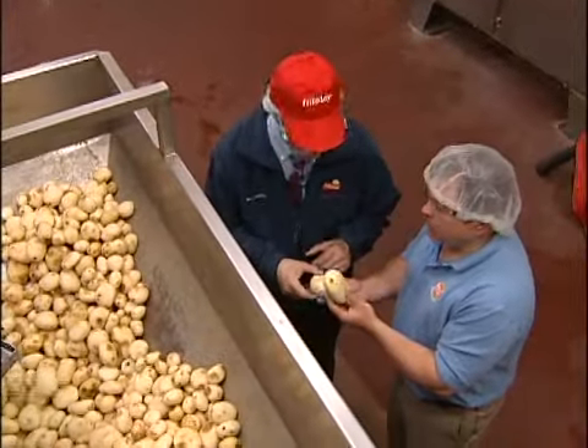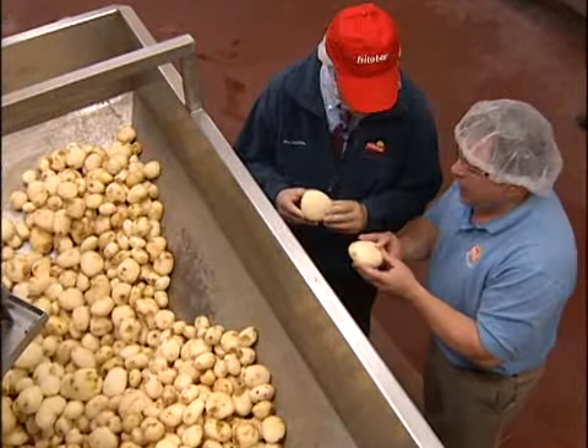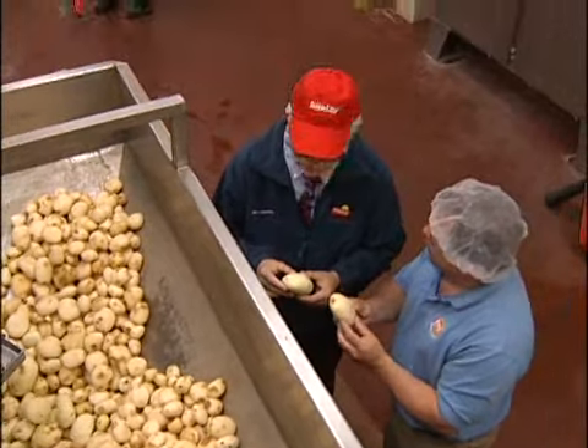You can see what the potatoes look like after they've been peeled. You see the beautiful white flesh underneath, and that in turn will now get sliced into Lay's potato chips.